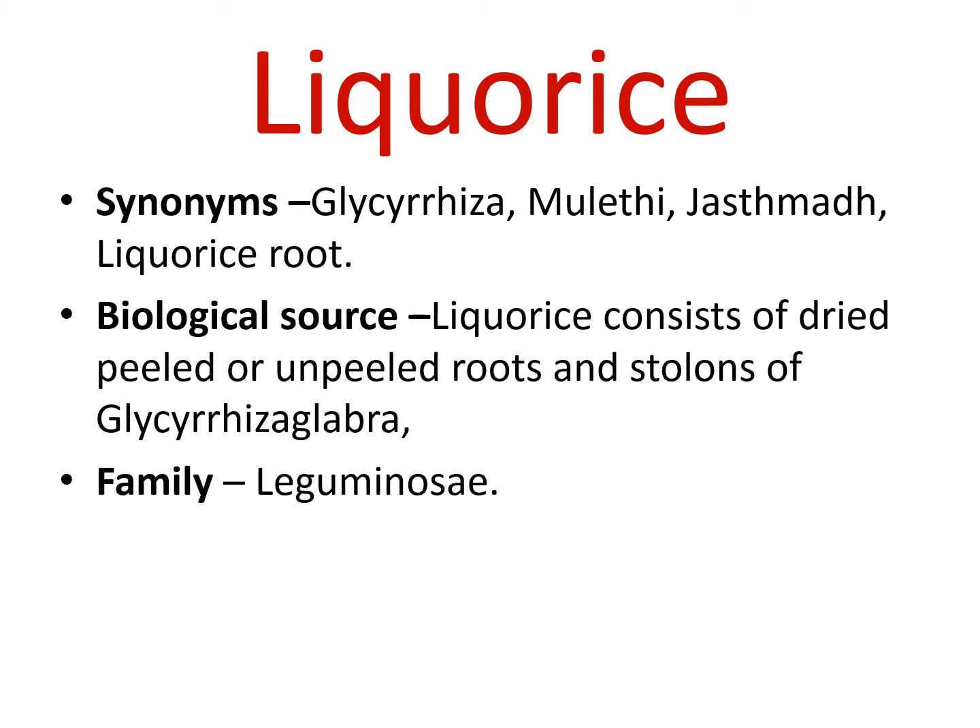Dear learners, today we will see about licorice crude drug. The licorice belongs to the synonym Glycyrrhiza. It is also known as mulethi and jashthmat in Marathi, and we are using roots, that is why it is called licorice root. Biologically, licorice consists of dried, peeled and unpeeled roots and stolons of Glycyrrhiza glabra, which belongs to family Leguminaceae.